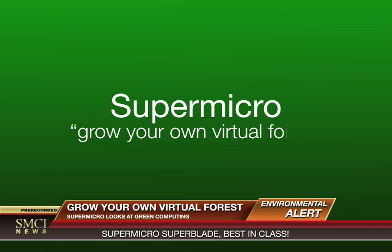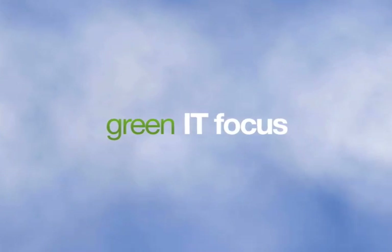Supermicro, a world leader in energy-efficient computing, can help you save money and reduce pollution by growing your own virtual forest.